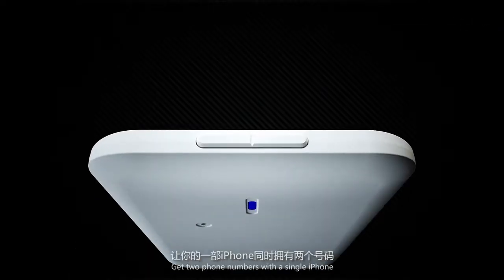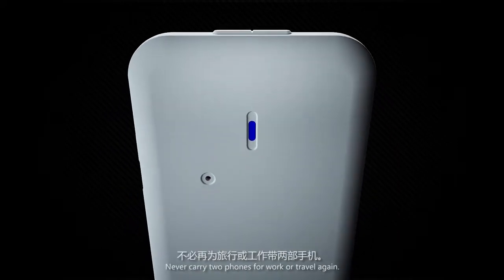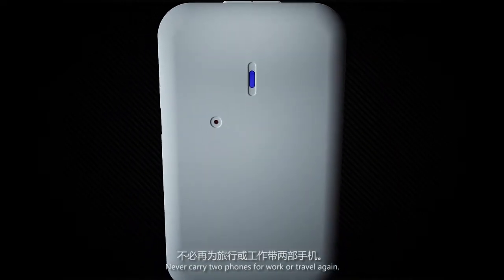Own the DUO. Get two phone numbers with a single iPhone. Never carry two phones for work or travel again.